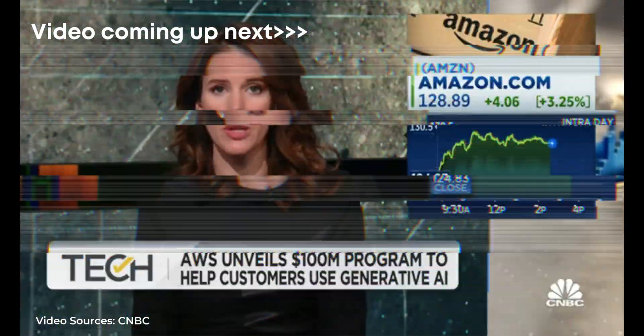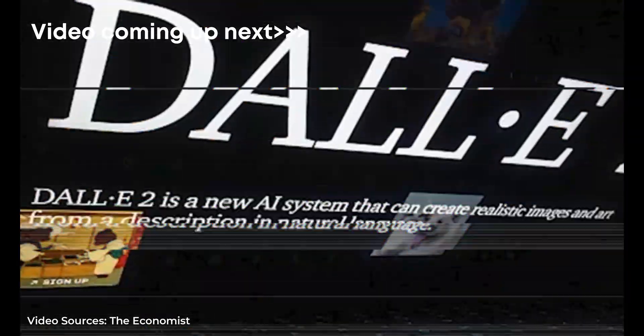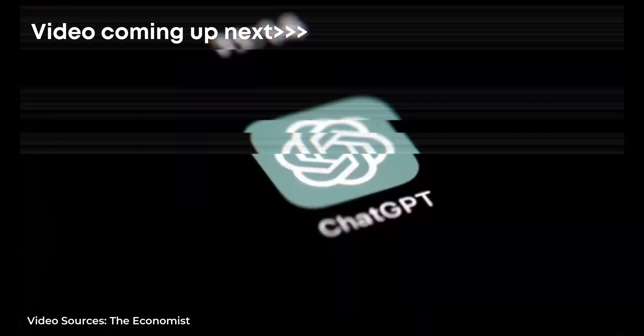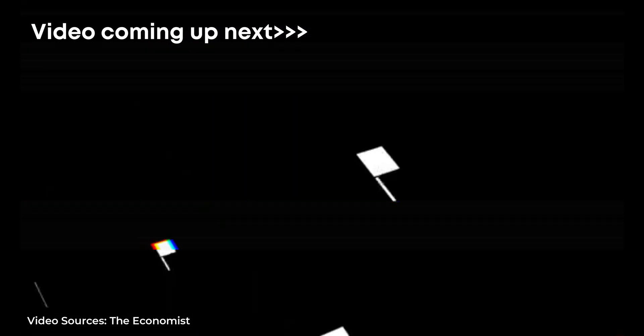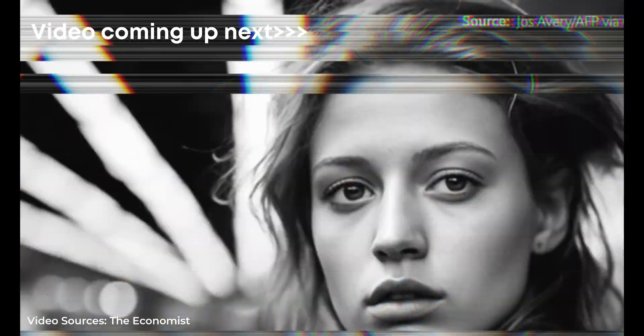Today they announced they're investing a hundred million dollars to beef up cloud with generative AI. Generative AI is the technology behind the wave of new online tools used by millions around the world. Some can answer queries on a huge range of topics in conversational language. Others can generate realistic looking photographs from short prompts.